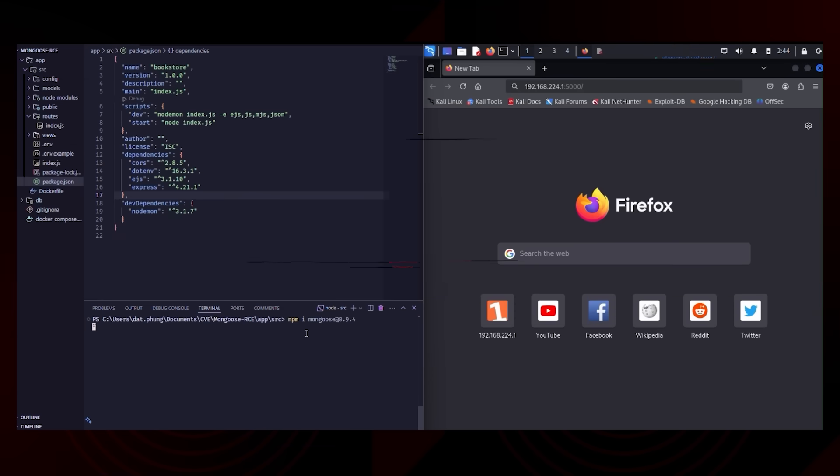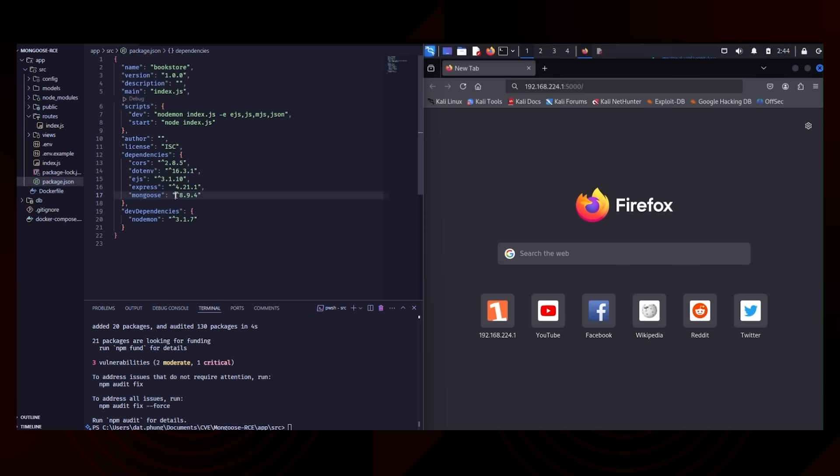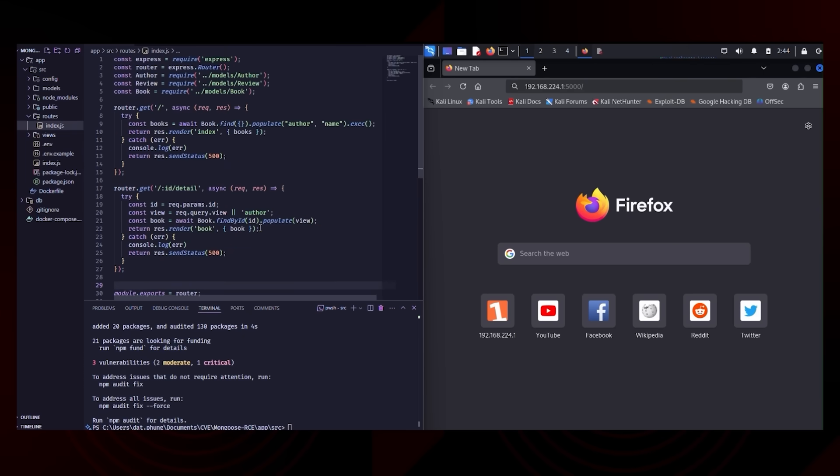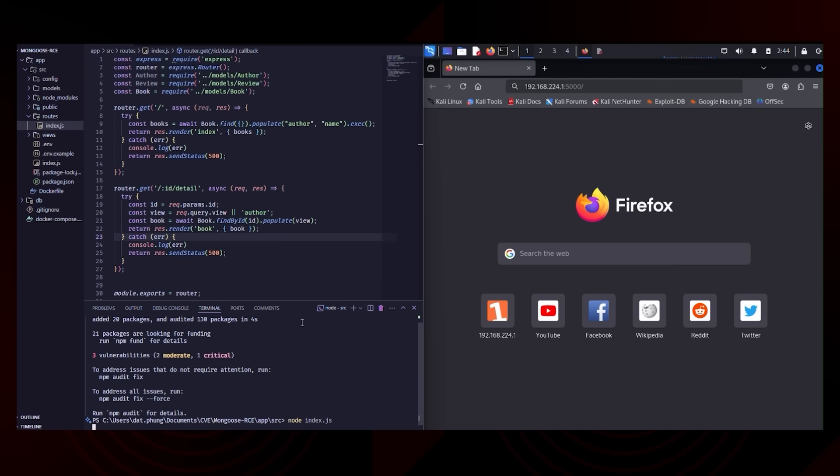This video demonstrates how an incomplete patch can still leave systems vulnerable to attack. CVE-2025-3061 is a bypass of the earlier fix for CVE-2024-53900, a remote code execution vulnerability in Mongoose. Despite the applied patch in version 8.9.4, attackers can still exploit insecure patterns in how user input is passed into the populate method.